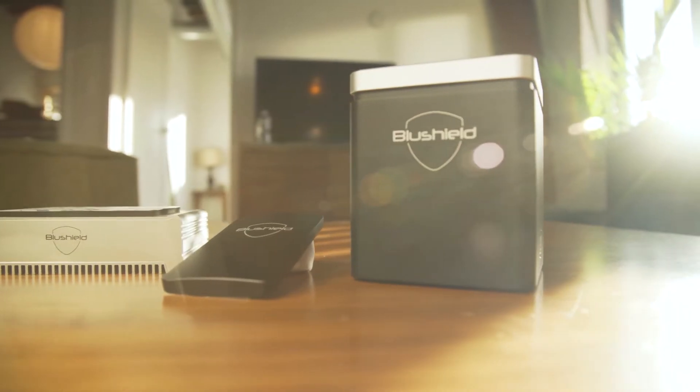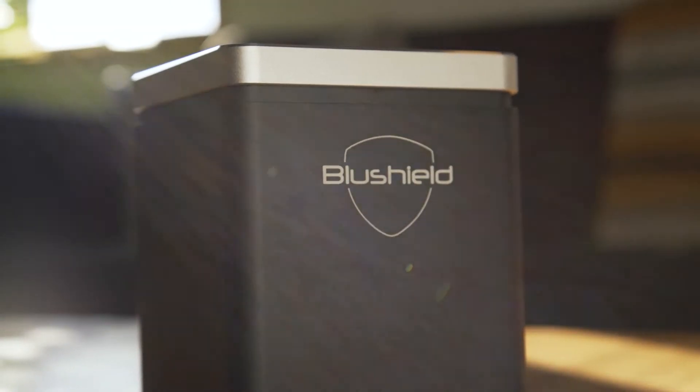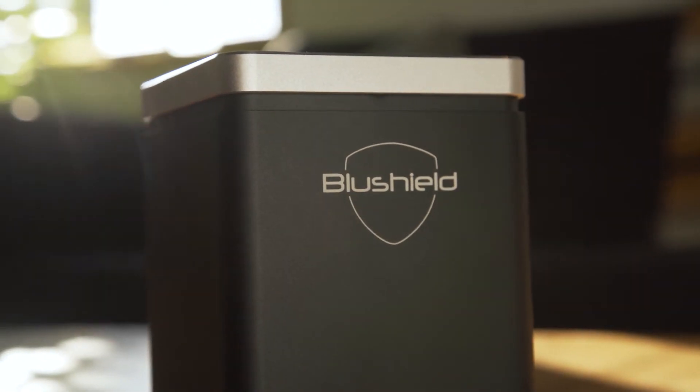Our home series comes in three different models: the plug-in, the cube, and the ultra. The plug-in covers 45 meters in all directions. Imagine a string tied to the center of the device — take it out 45 meters and anywhere you can go with that string has coverage. The cube has double the signal strength and double the coverage area, going out 90 meters, making it great for large homes or areas with high EMF.